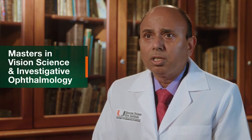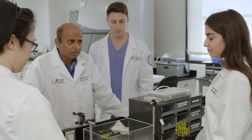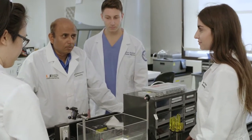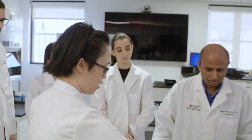We at Bascom Palmer Eye Institute have started a new master's program called Masters in Vision Science and Investigative Ophthalmology. It's the first-of-its-kind program in the US. We created this program because there was a demand for it — foreign medical graduate students as well as people with a science background who wanted a master's program.